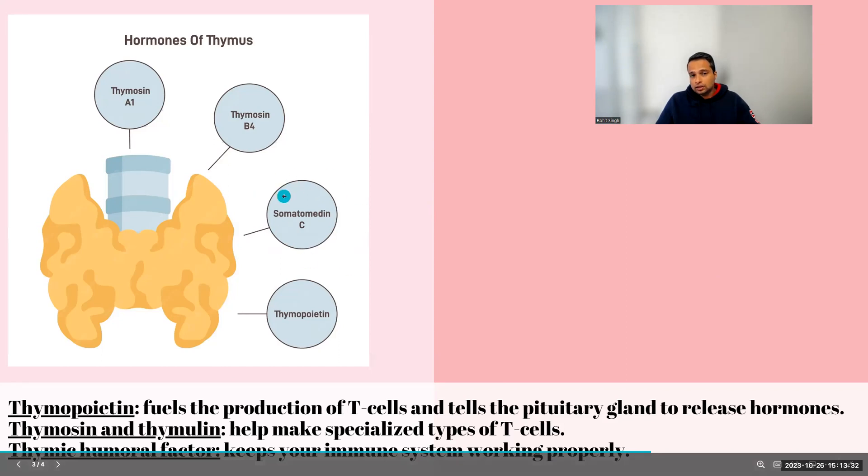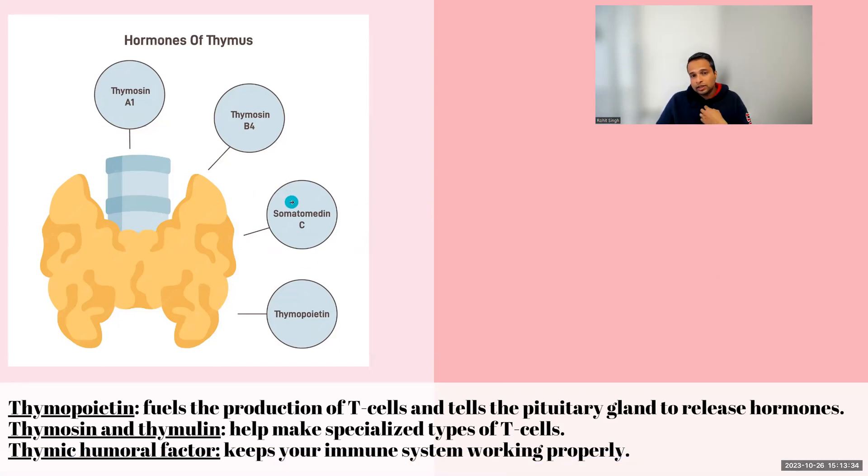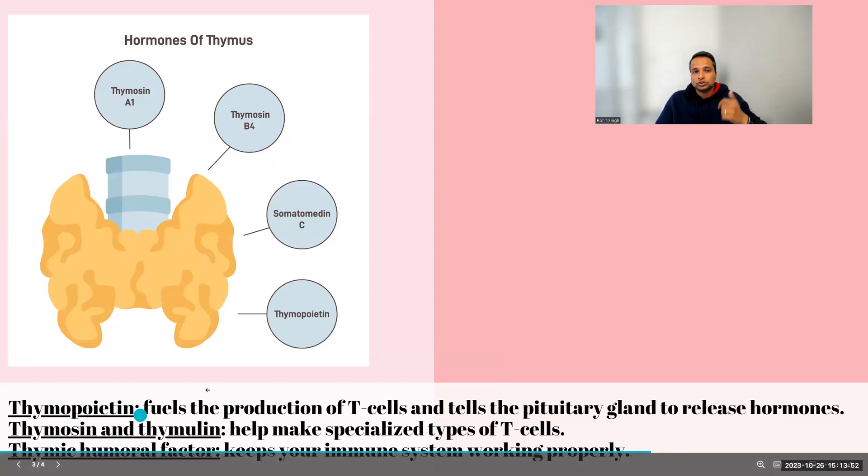Somatomedin is another hormone released by the thymus, but only when growth hormone released by your pituitary binds to the thymus and triggers it. Somatomedin is also your insulin-like growth factor, which helps with your blood cells. But that is secondary — directly released from the thymus are thymopoietin, thymocin, thymoline, and thymic humoral factor.